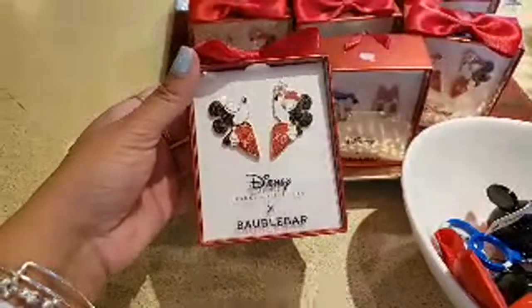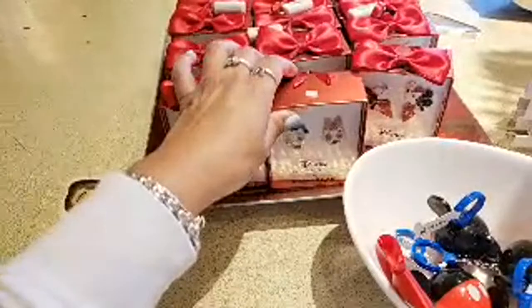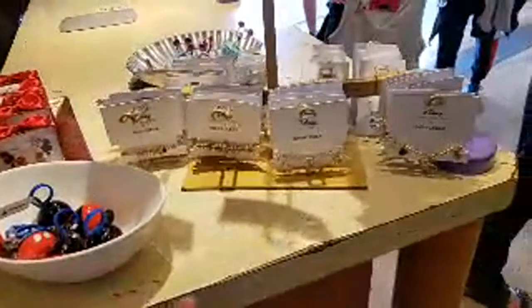Some other earrings here — $50 — and then Donald and Daisy, $50. I'm glad that they are making them lighter in weight because some of their earrings are very heavy.